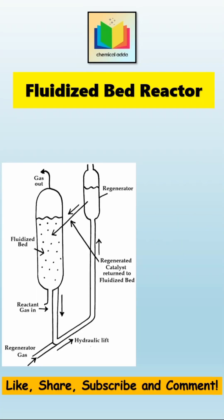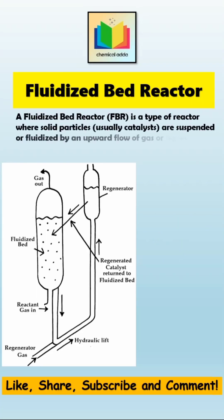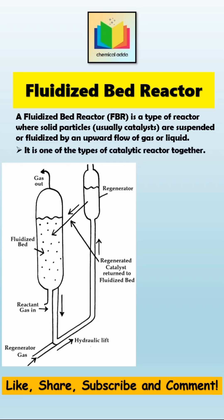What is a fluidized bed reactor? A fluidized bed reactor, or FBR, is a type of reactor where solid particles — which are usually catalysts — are suspended or fluidized by an upward flow of gas or liquid. Hence, it is one of the types of catalytic reactors.